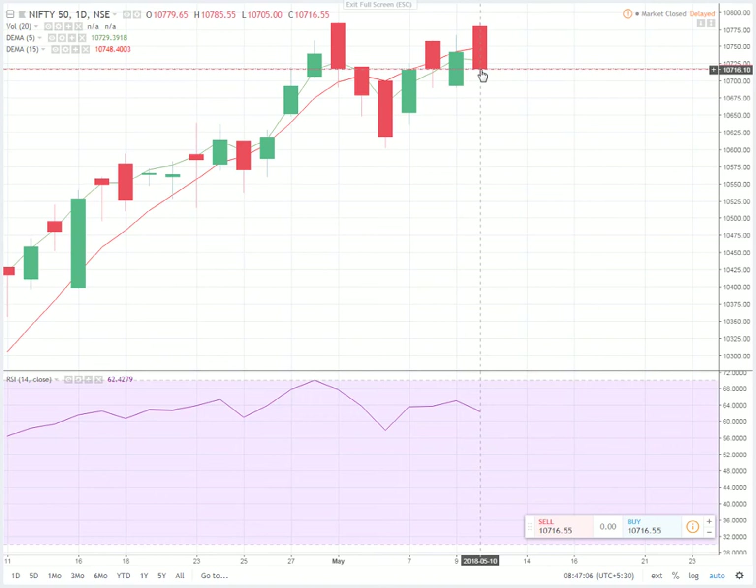This is called the dark cloud cover pattern. The bulls take charge and open on a very high note, but they lose momentum and steadily start coming down, closing on a very bearish note. This signal is not a strong signal but is definitely an indication that the trend is likely to reverse. Confirmation comes if today's candle is also bearish and closes in this region — if that happens, the markets may significantly start coming down.